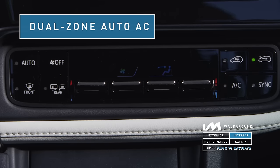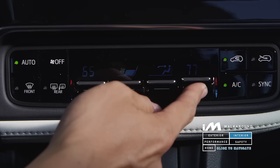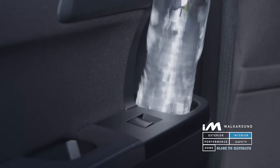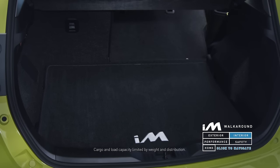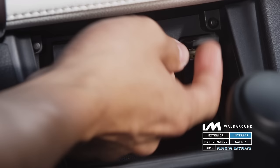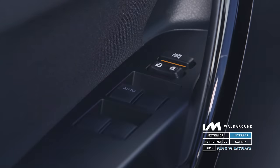The Scion iM comes standard with dual-zone automatic air conditioning, so your front passenger can enjoy the temperature at a warm 80 degrees while you can set yours to a relaxing 65 degrees. The iM has a total of eight cup and bottle holders, a glove box compartment, and a center storage compartment which doubles as a center armrest. Combined with the generous rear cargo space, you never have to worry about space and storage issues. The iM also comes with a USB and auxiliary port, a 12-volt power port, and a full-auto up-down for the driver's side window.